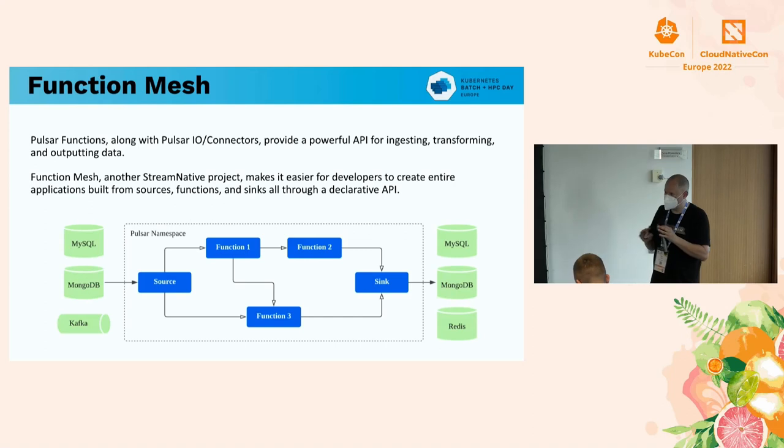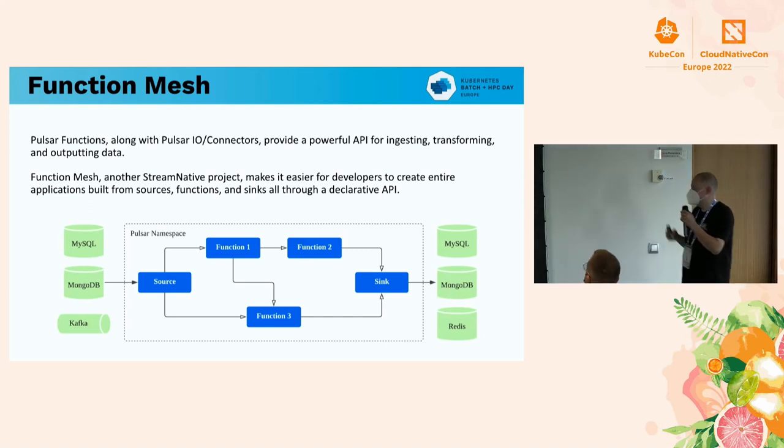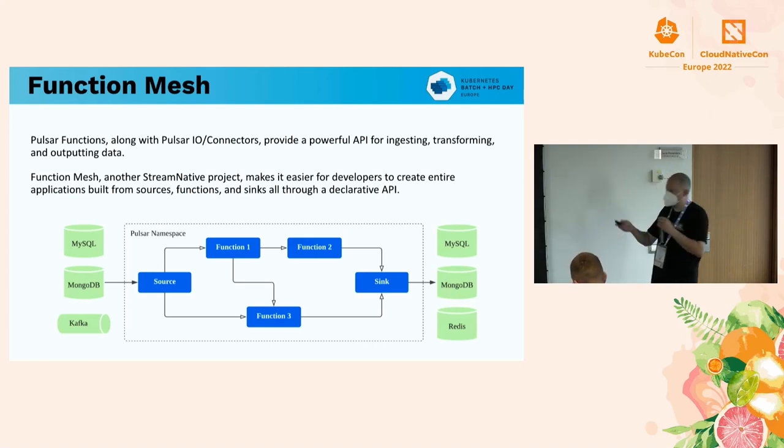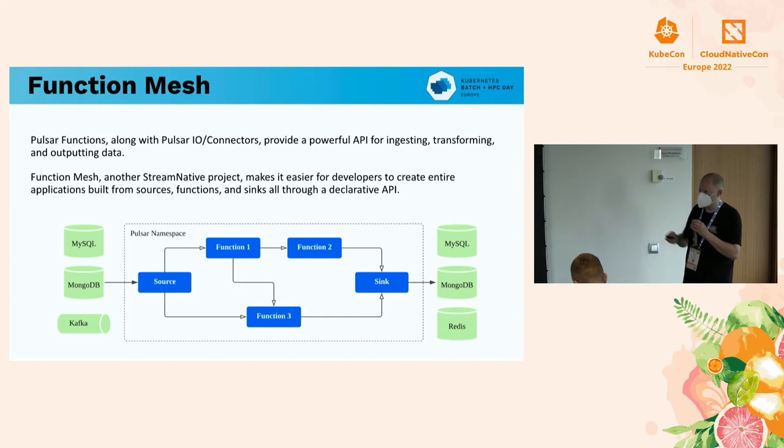If you don't want to write code to get data from Postgres or Mongo or any kind of storage, you just point to it and it pulls it in. We can also run Kafka Connect connectors.